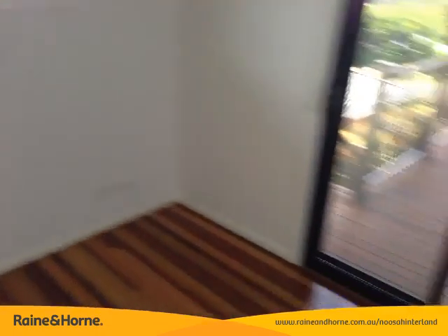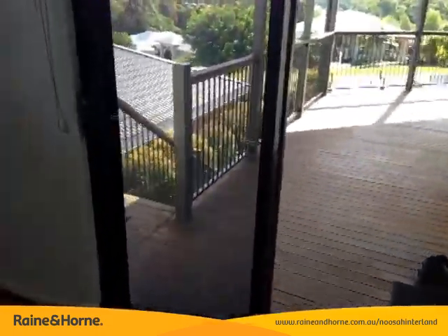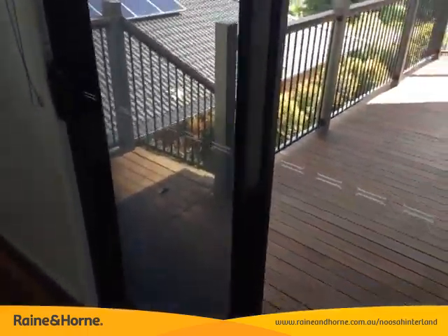This room here could also be used as a home office, just because you've got your own set of steps downstairs there as well, so good option.